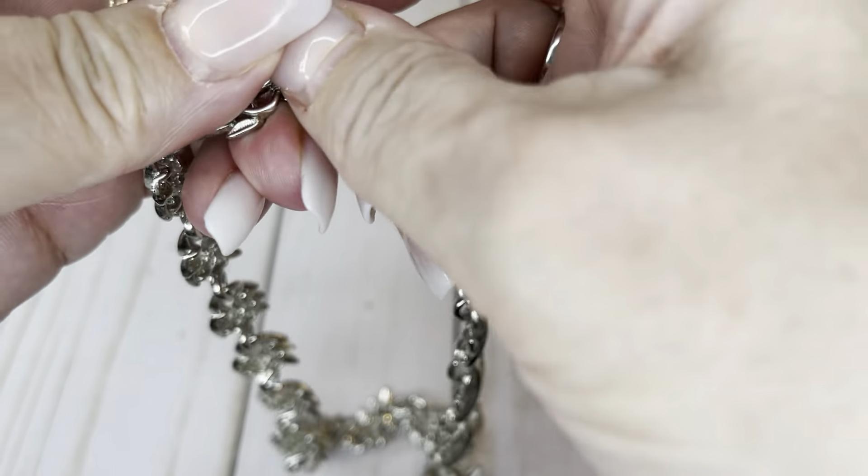Trafari earrings — ooh, these are pretty! Gold tone, a little pink acrylic top, post earrings. They have a little dangle situation and they are about two inches long. I will do $5 on these.